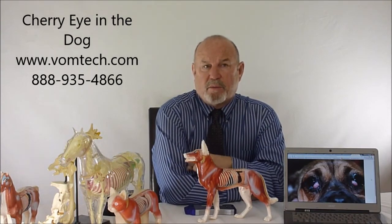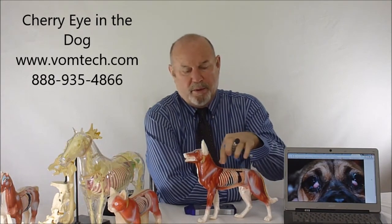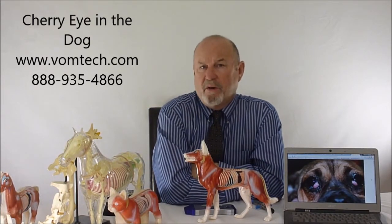We utilize somatovisceral module four in the actual certification course, which shows you extensively how we go about treating and balancing the autonomic nervous system in the whole animal's body — both the sympathetics and parasympathetics of the whole body. It takes seconds to do it and is very easy and well tolerated by the animal as a solution.